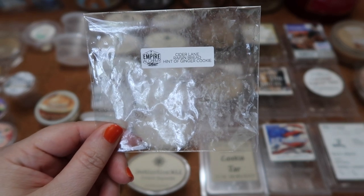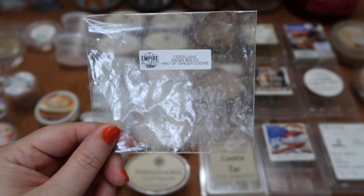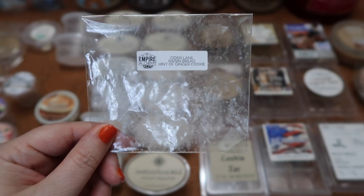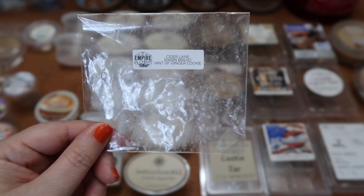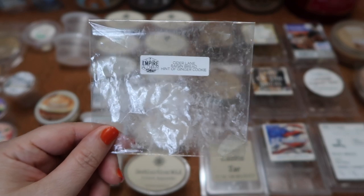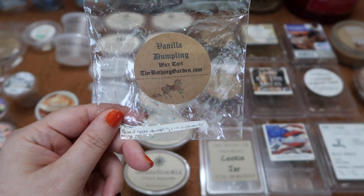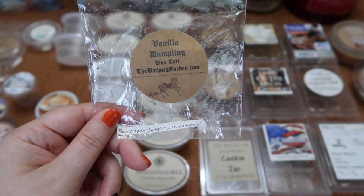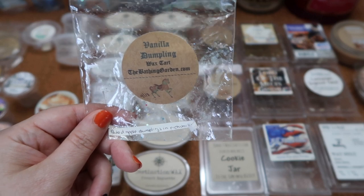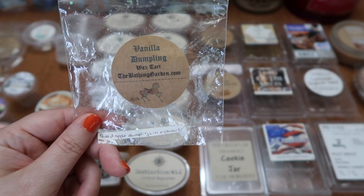I finished this sample in Empire Alchemy Cider Lane Raisin Bread and a Hint of Ginger Cookie — I really liked this scent. The Cider Lane came through predominantly when melting; I would have liked more of the raisin bread and ginger cookie to balance it out, but it was still a nice variation. Scent throw was about a six in my 20-watt hot plate warmer. I finished this melt in Bathing Gardens Vanilla Dumpling — baked apple dumplings in rich vanilla fudge, another top 18 of 2018 scent. Delicious apple dumpling goodness, just such a good and unique scent. Scent throw was about a seven for half of the apple shape in my 20-watt warmer.